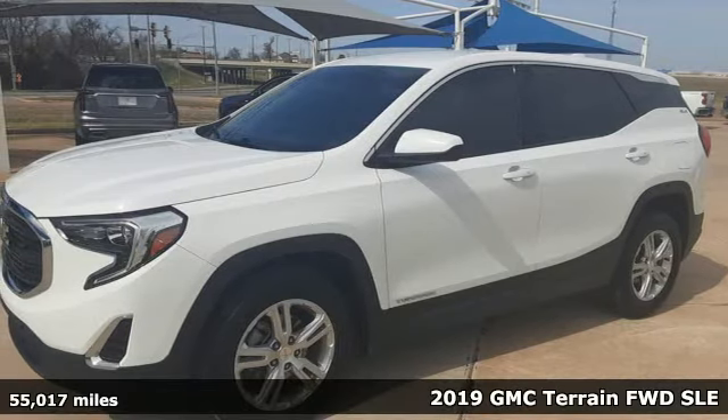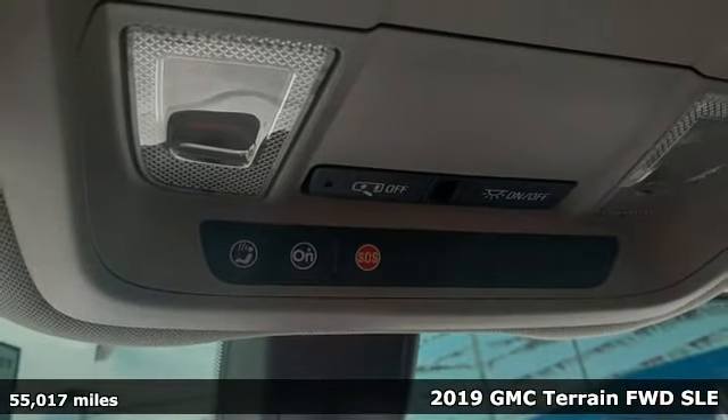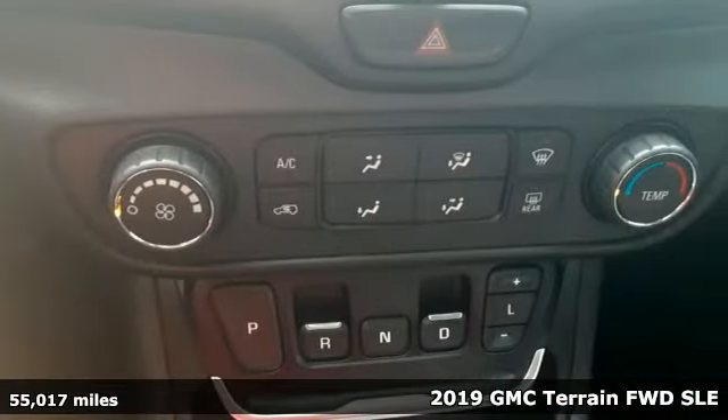It's a 2019 GMC Terrain. GMC, professional-grade vehicles suited to fit your needs. Plus, it offers an exciting list of features.